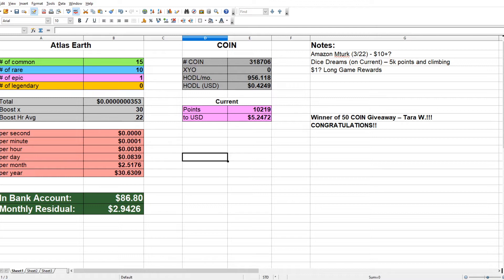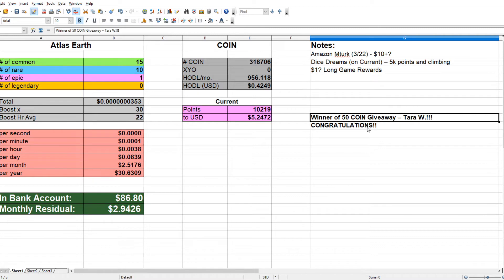I did want to announce the winner of the 50 coin giveaway. Congratulations to Tara. I have handed you the 50 coin. I got her email and she got the 50 coin, so I just wanted to give her congratulations.